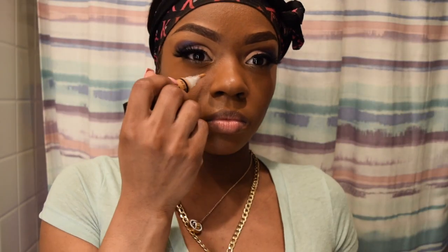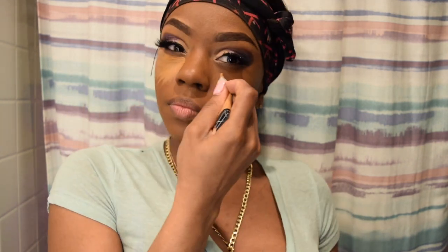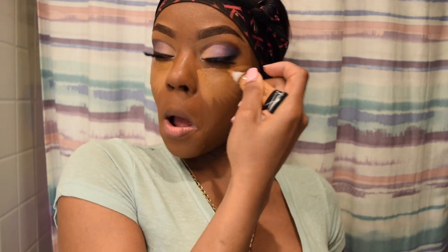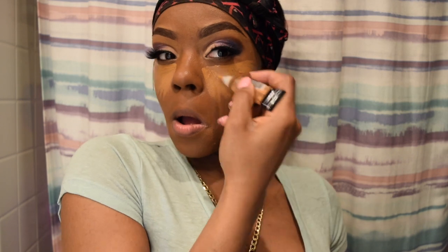I'm going to use my LA Girl Pro Concealer and just do my eyes, my chin, my nose, and the top of my lips. I like more natural looking makeup, so this will be like a little natural beat — unless I'm going out out and do the contour and all that stuff. I just like a little natural highlight.